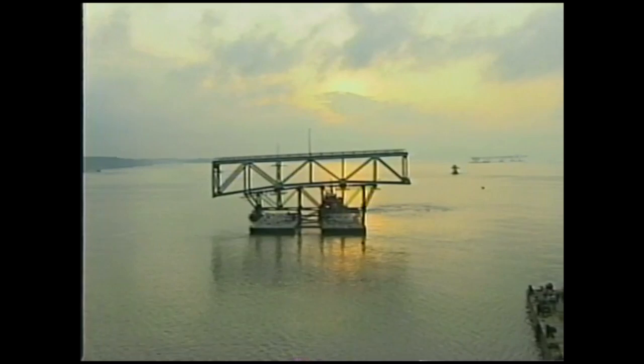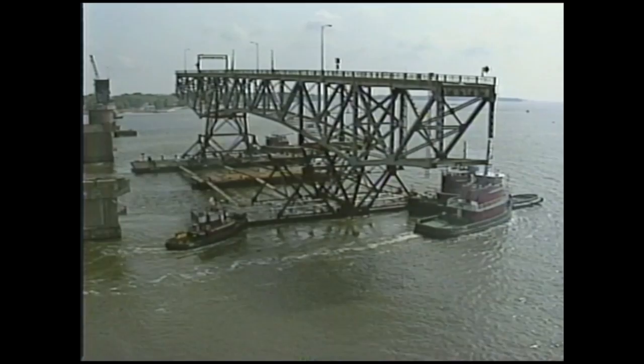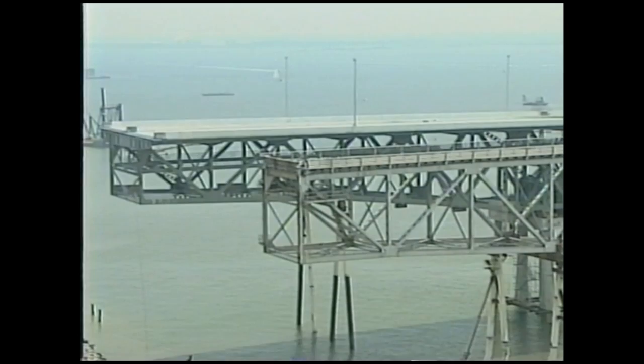Not much maneuverability was needed to pull out the third piece. Since the sections on either side were already gone, the 560-foot anchor span came out easily. It was still Sunday, May 5th. The southern half of the Coleman Bridge had been removed in just 30 hours. The old bridge pieces were floated back down the river to Norfolk International Terminal.